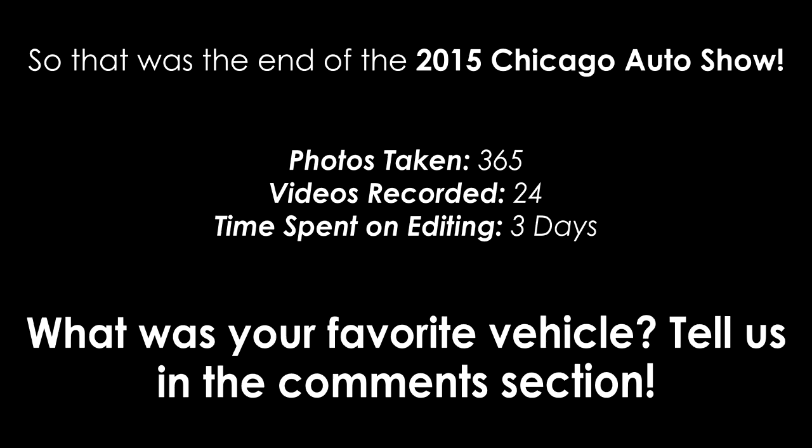I hope you enjoyed our little video and I hope you learned something about the Chicago Auto Show this year. Please tell us what your favorite vehicle was. Please comment, like, share, and subscribe if you like our videos. How would you guys rate this year's show — 1 being horrible, 10 being great? I would rate it an 8.